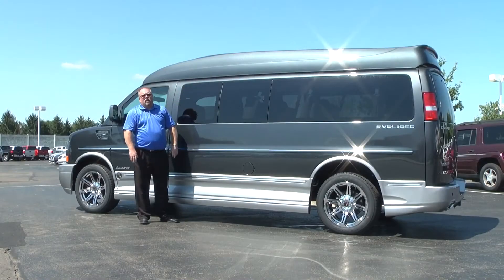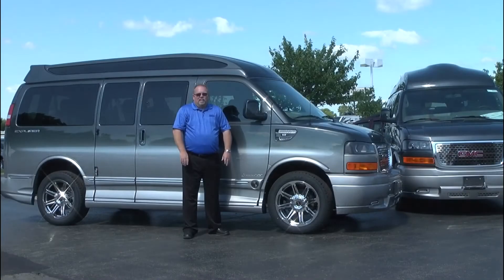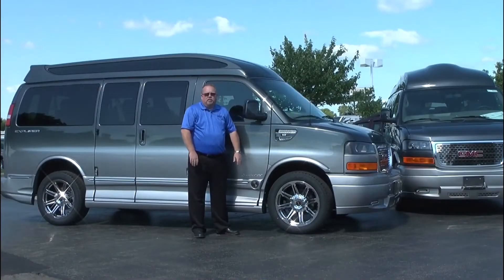This one happens to be equipped with the regular high top but is also available with the Vista high top. A couple other new features this year include a new side panel with LED turn signals built into it.